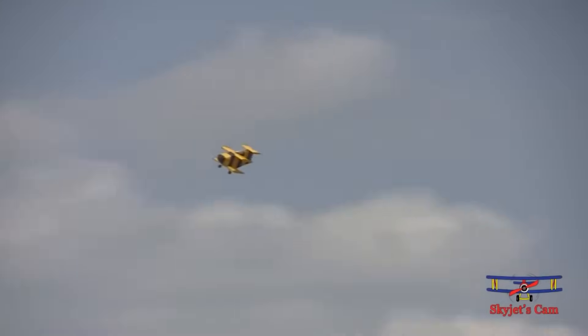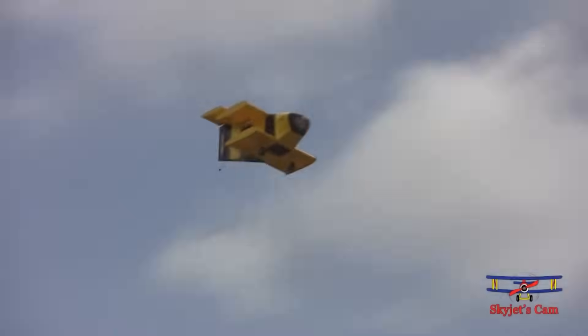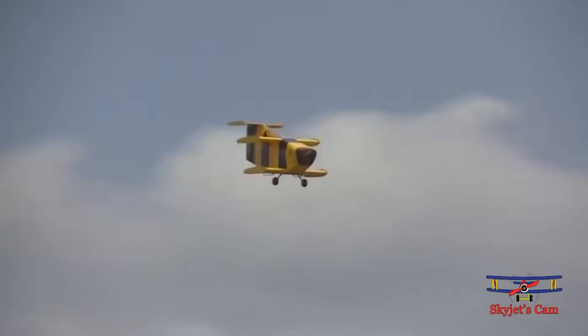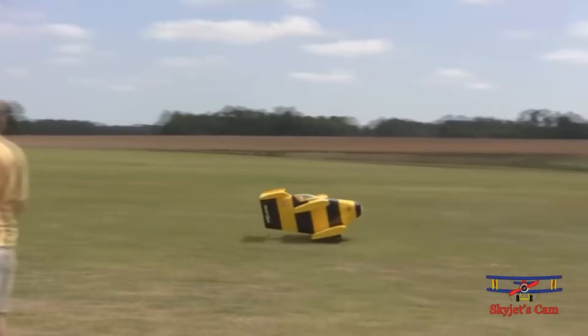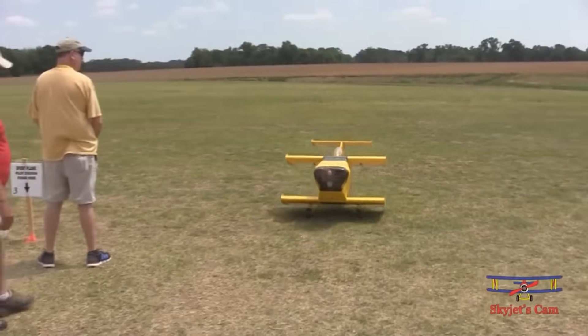Do you know where the name comes from? It relates to the old myth about the bumblebee which, according to the laws of aerodynamics, shouldn't be able to fly at all due to insufficient wing area. Unfortunately, after setting the record the Star Bumblebee 2 was badly damaged, but its early version, the Star Bumblebee 1, resides comfortably in the Pima Air and Space Museum in America.